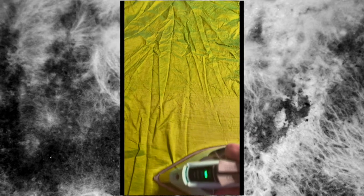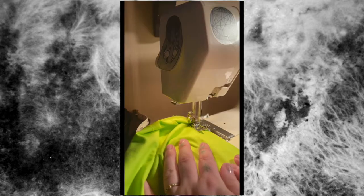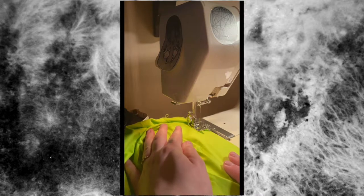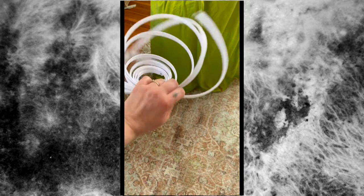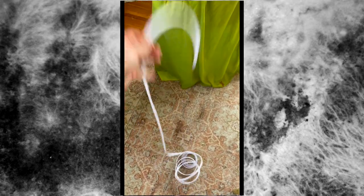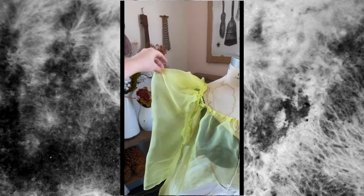I'm using panniers as my bottom undergarments to get that late 18th century silhouette. For the top, I'm going for more of an 1830s vibe, and I'm using boning to create a cage crinoline sleeve support.